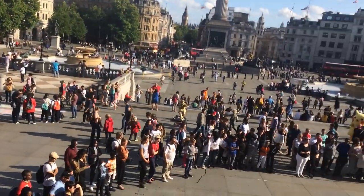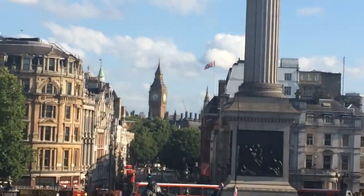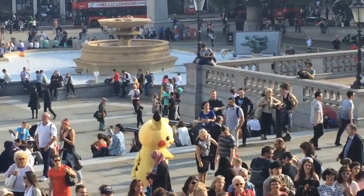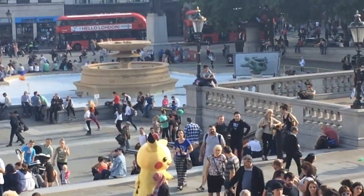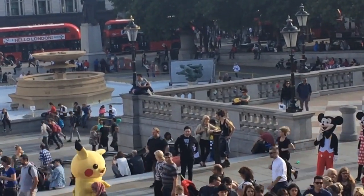The National Gallery was awesome. You walk out, turn to the right — oh, look at that! We've been playing a lot of Pokémon Go. I think I'm starting to get delirious because I see an actual Pokémon in Trafalgar Square.